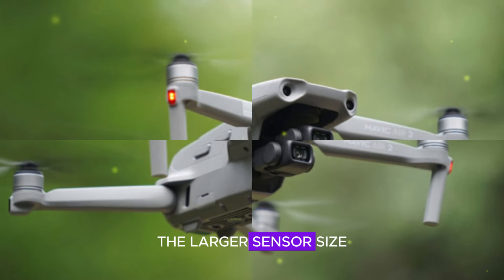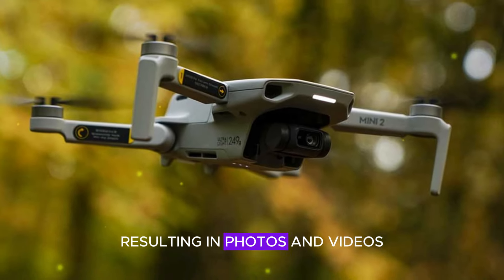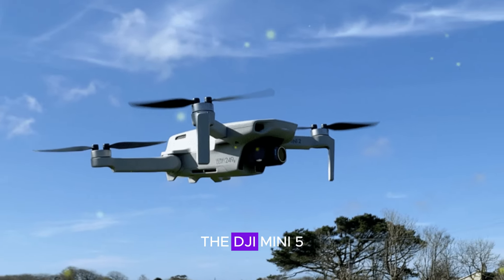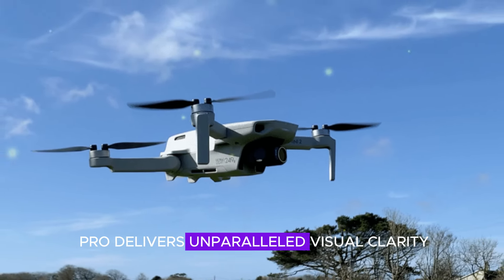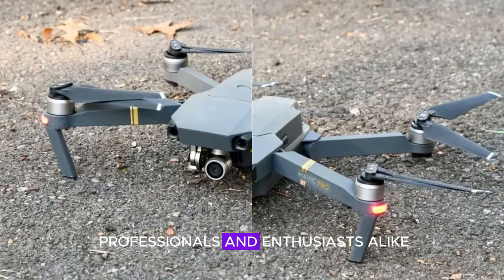The larger sensor size allows for enhanced light capture, resulting in photos and videos that are remarkably crisp, clear, and vibrant. With this upgrade, the DJI Mini 5 Pro delivers unparalleled visual clarity, making it ideal for professionals and enthusiasts alike.